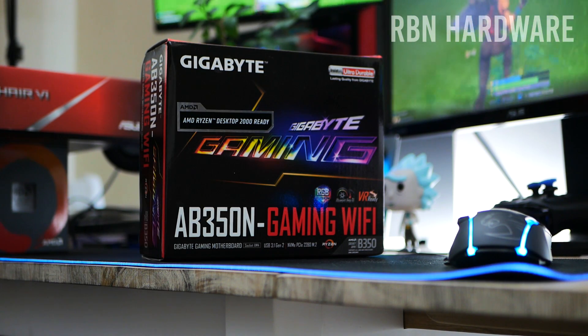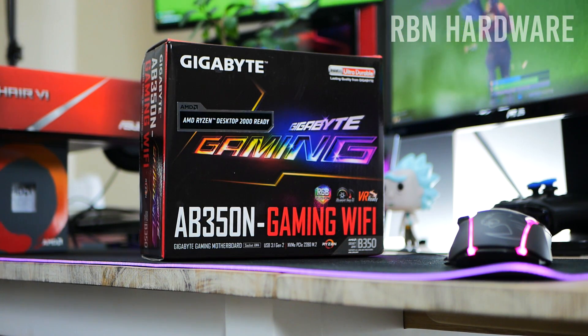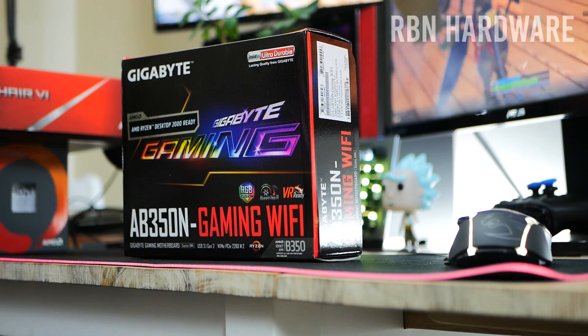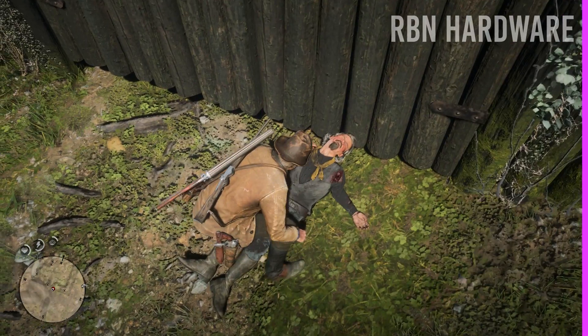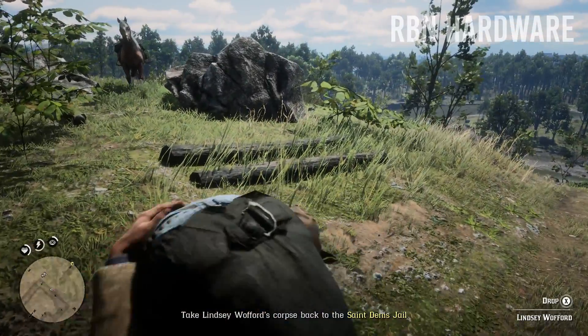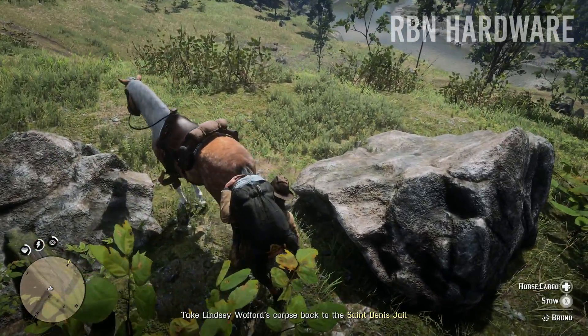That being said, you can usually save a lot of money on motherboards because they typically get a great price drop on Black Friday. For AMD, I suggest you avoid the X370 and B350 chipsets if you can — not because they're bad, it's just that manufacturers have learned a lot since first-gen Ryzen. The second-generation X470 and B450 chipsets have improved a lot, especially with memory support. I'll link up the best deals below.